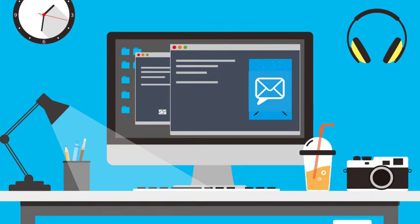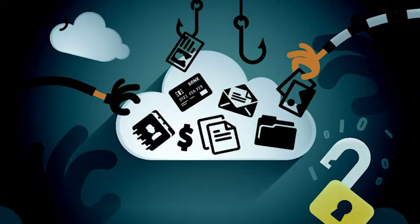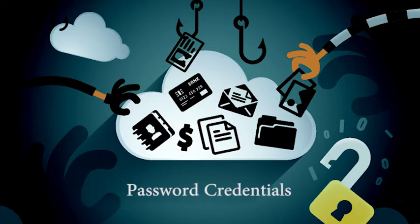An email from my organization — seems legit. Stop! Don't click on that link or you'll be a victim of phishing. Phishing is when criminals gain access to private information for identity theft. They want information such as password credentials,